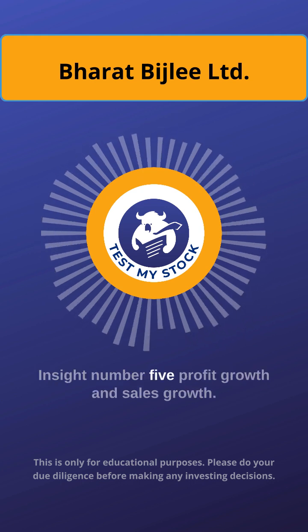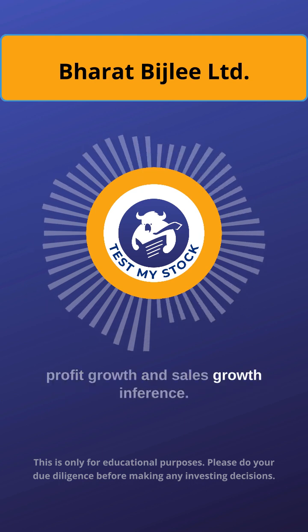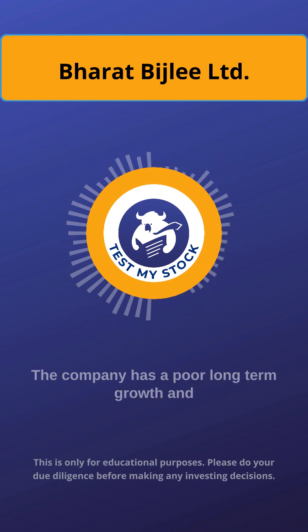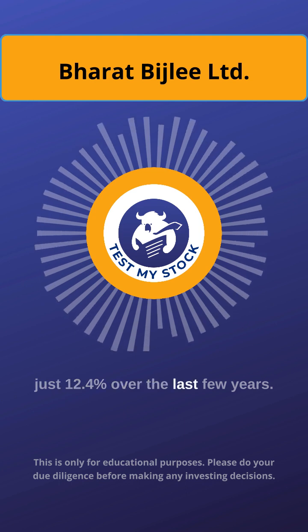Insight number 5: Profit growth and sales growth. The company has a very mediocre profit growth and sales growth. The company has poor long-term growth and net sales has grown by an annual rate of just 12.04% over the last few years.